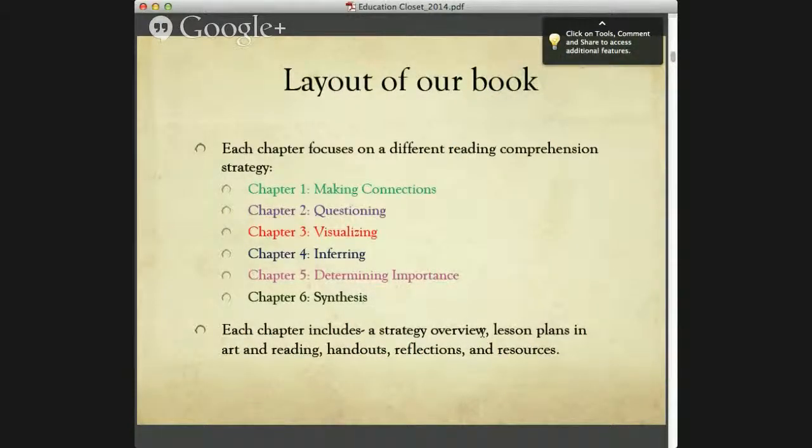The layout of our book has six chapters: making connections, questioning, visualizing — which is what we're going to be working on tonight — inferring, determining importance, and synthesis. Each chapter of our book includes an overview, lesson plans in art and reading, handouts, reflections, and resources.